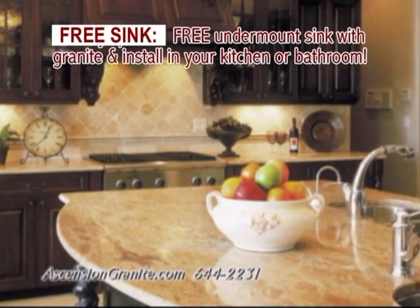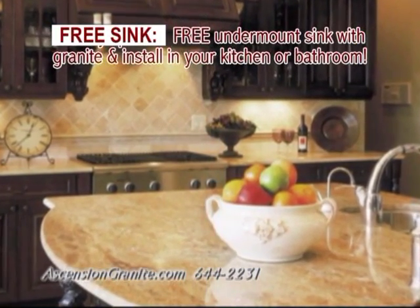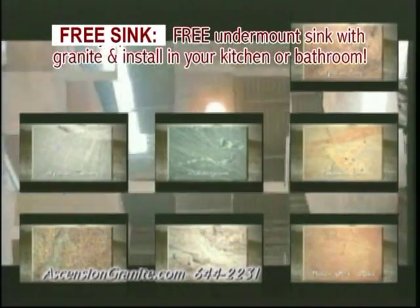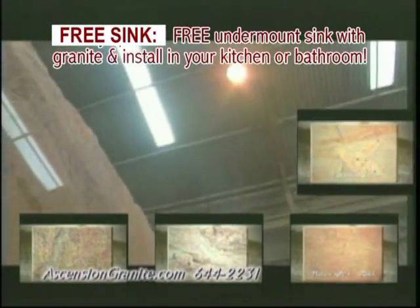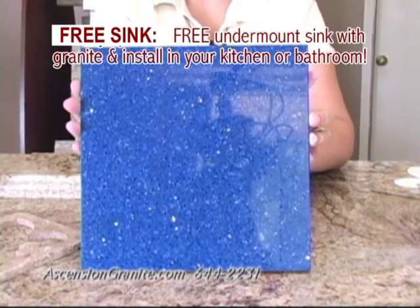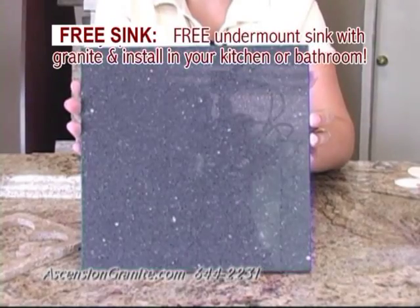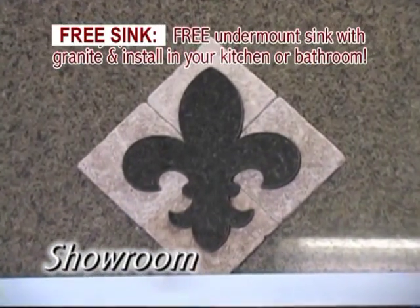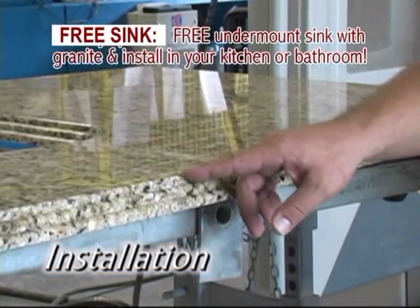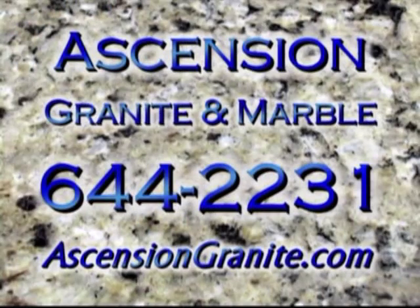Nothing elevates the beauty and value of a home like natural stone. Ascension Granite Marble offers quality stone for kitchens, baths, and businesses. Mined from exotic global locations, granite has its own personality, marble its own richness, and quartz can be anything you imagine. Ascension Granite is more than a showroom — choose your slab in the stone yard and it will be carved, polished, and perfected on site. Ascension Granite Marble in Gonzales, 644-2231 or ascensiongranite.com.